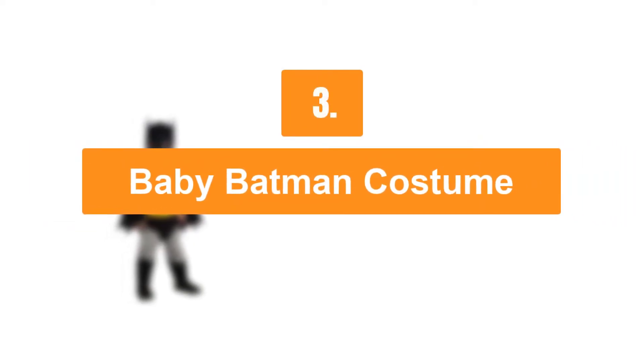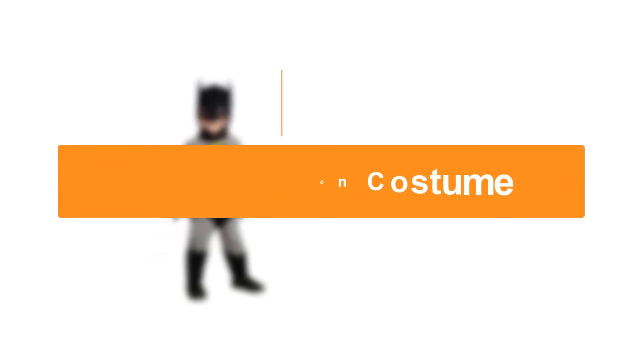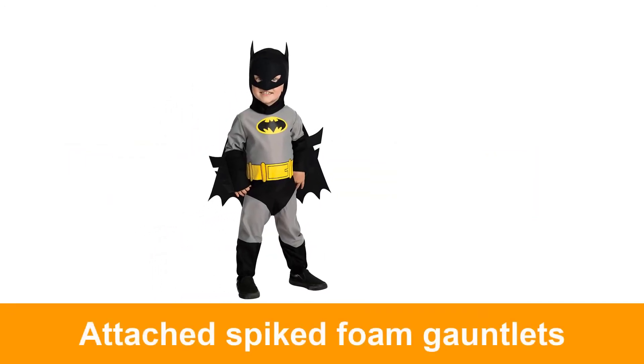Number 5: Baby Batman Costume. This costume includes jumpsuit, cape, and hood.